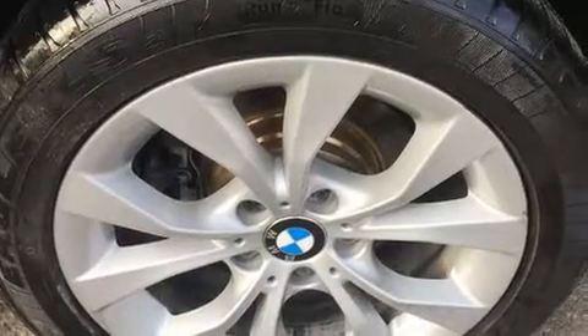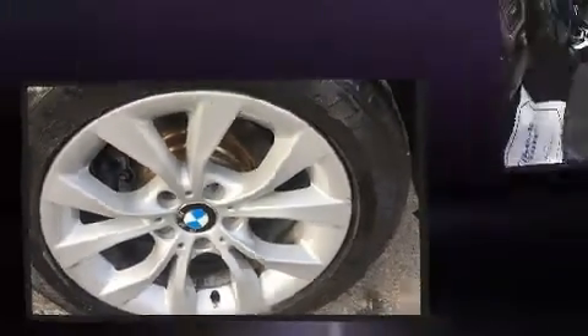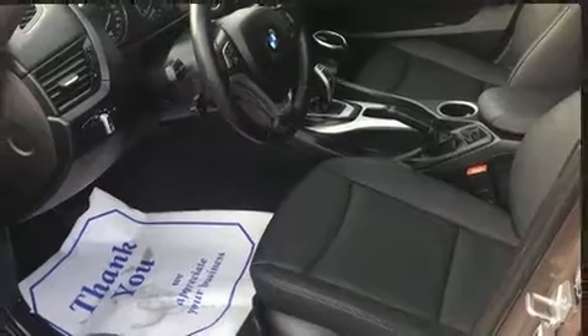BMW ensures the safety and security of its passengers with equipment such as dual front impact airbags, head curtain airbags, traction control, brake assist, anti-whiplash front head restraints, a panic alarm, and four-wheel disc brakes with ABS. Various mechanical systems are monitored by electronic stability control, keeping you on your intended path.